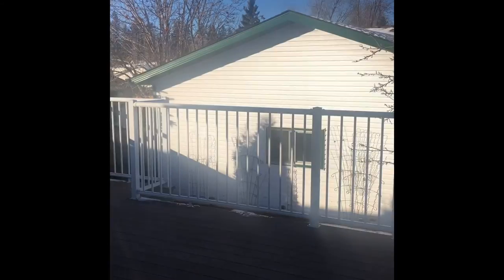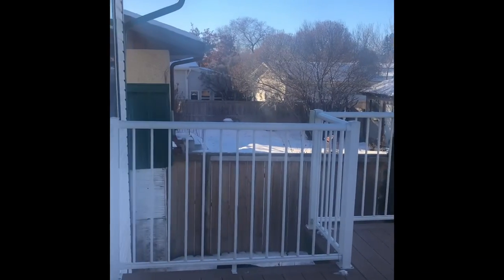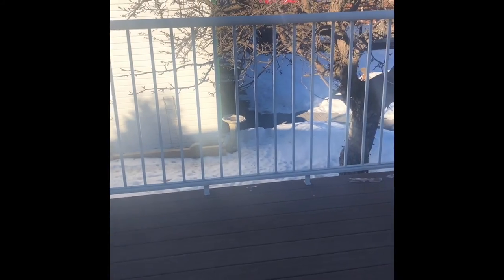I'll just pop outside and show you the garage and a bit of the yard. It is absolutely a beautiful backyard. They've got a Duradeck deck, so you never have to stain or do any maintenance on that.